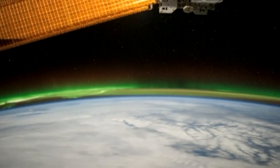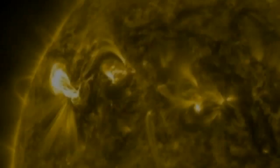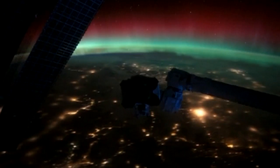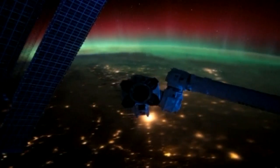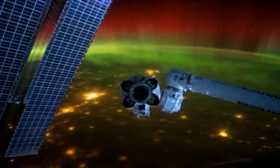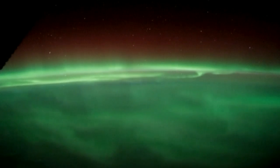The phenomenon is the result of collisions between electrically charged particles from the sun that enter the Earth's atmosphere. Red and green are the most common shades in auroras, caused by the fluorescence of oxygen atoms, while blues and purples can appear when nitrogen atoms are at work.